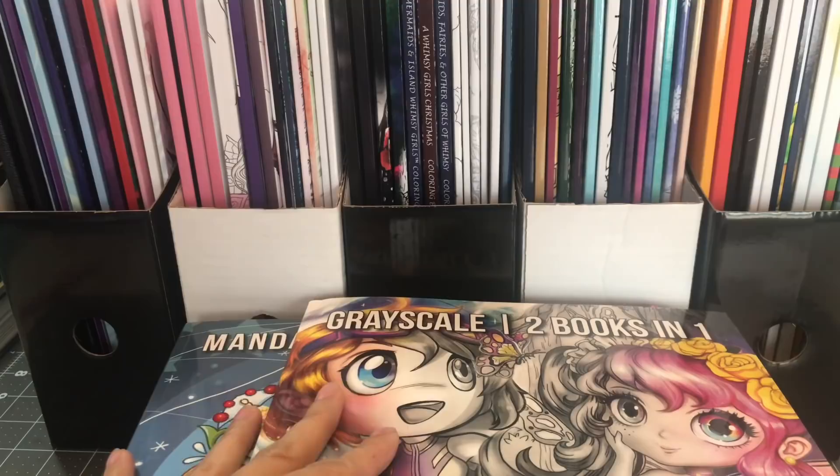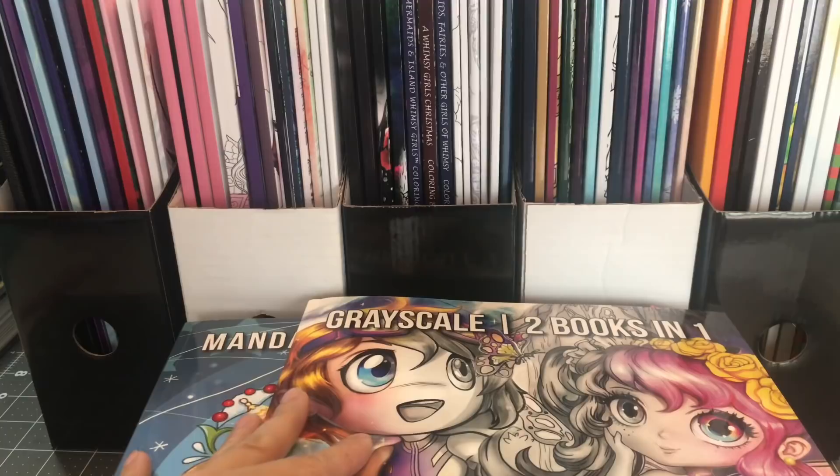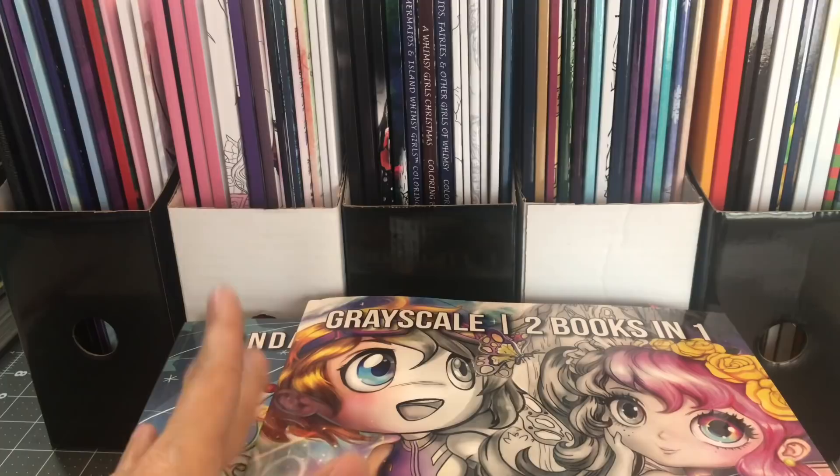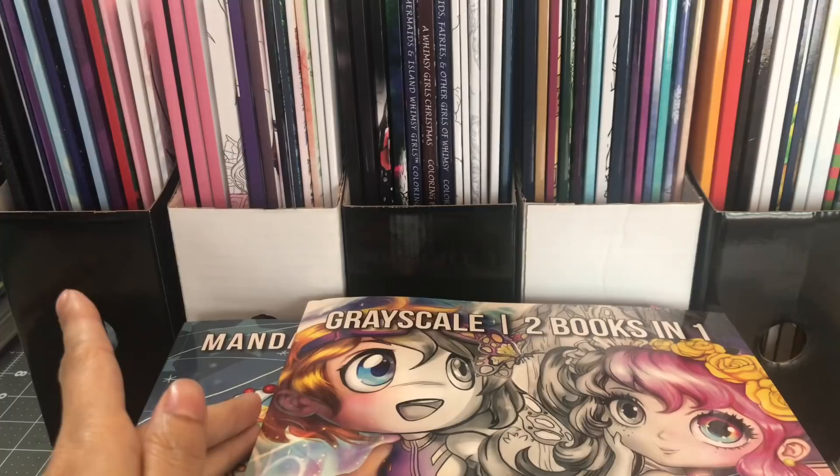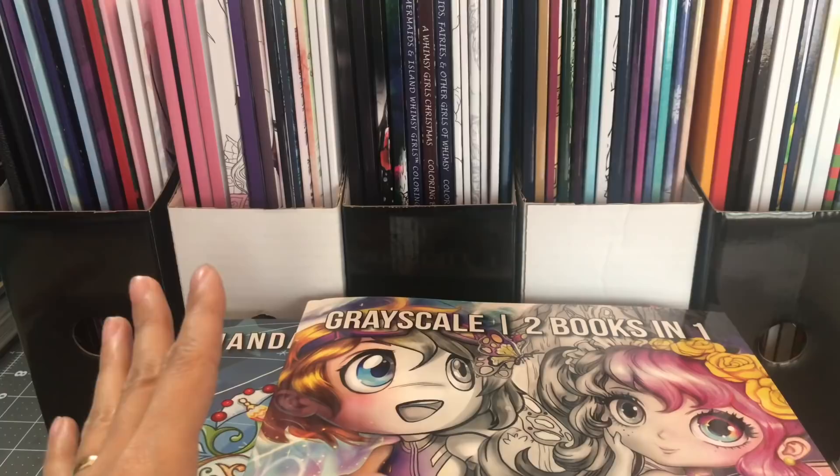I wanted to let you all know that at first I did stay away from books published by CreateSpace because the books I did own, I had a really hard time coloring in them since I mainly used colored pencils. My hand would just cramp up because I would burnish or use a colorless blender, and I just wasn't enjoying it. Even if I loved the illustrations, I would stay away from it — until last year where I pretty much went crazy buying CreateSpace published books.